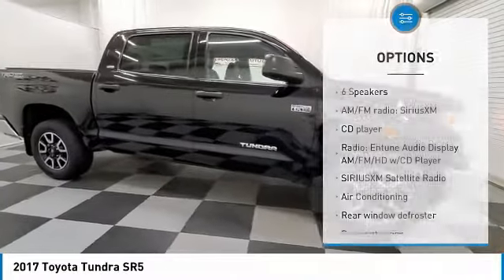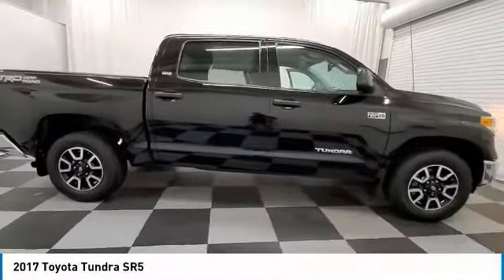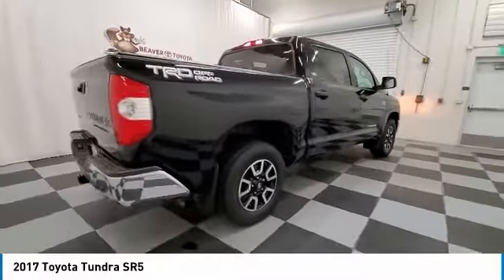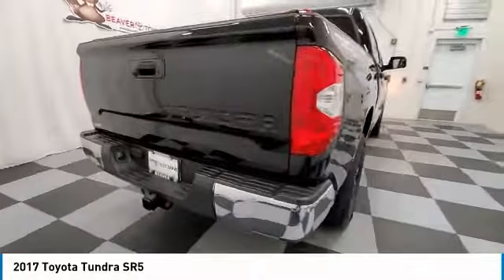Fog lights, speed control, front wheel independent suspension, four wheel disc brakes, rear window defroster. This beauty will make even your house keys jealous. Drive it today. Take care.